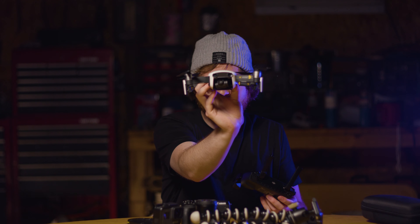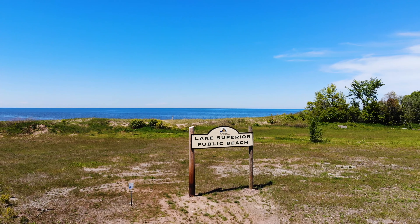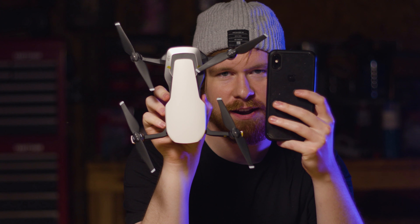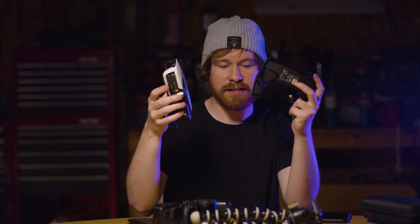This is the DJI Mavic Air and this is the drone that I use specifically for traveling with. It's super small — check this out, this is my phone and this is the Mavic Air. Both the drone and the controller fold down into a smaller profile so I can slide it into my backpack while I'm traveling.